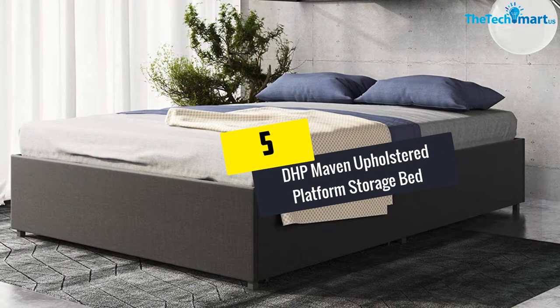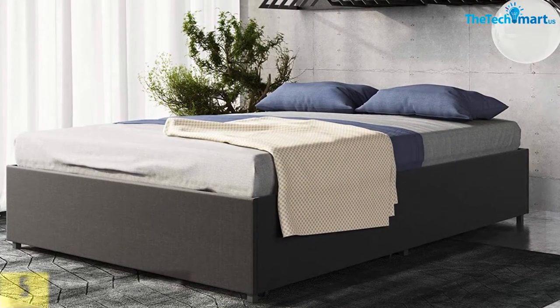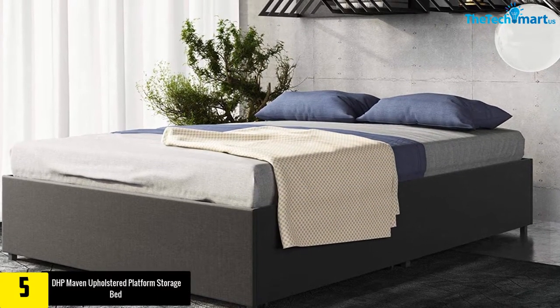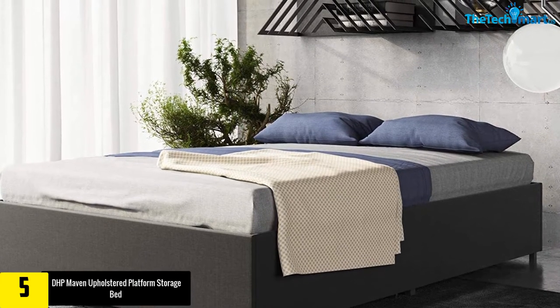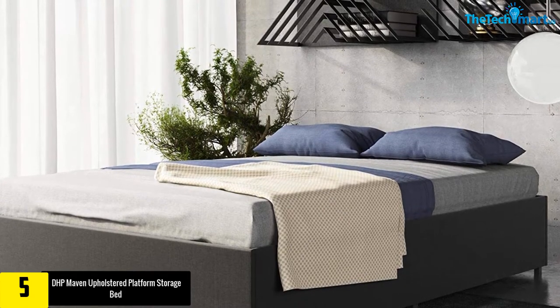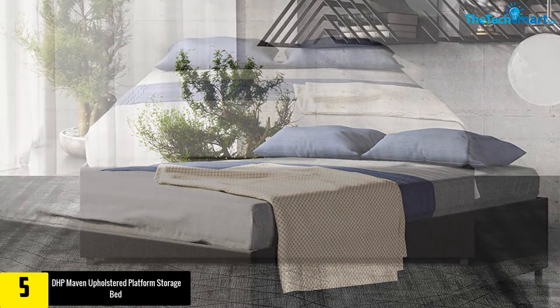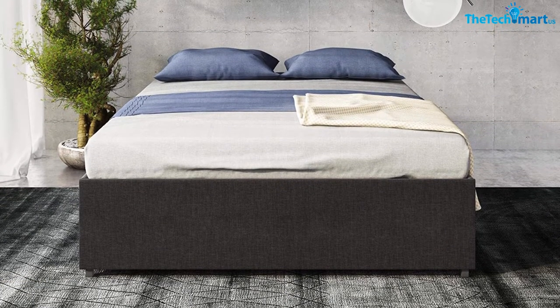Starting at number five, we have the DHP Maven Upholstered Platform Storage Bed, available in four different sizes. This DHP Maven Upholstered Platform Storage Bed with bentwood slats is not just perfect for a comfortable sleep, but will also have great storage space as an additional bonus. This product is known for its modern and low profile design, which comes with its bentwood slat system.